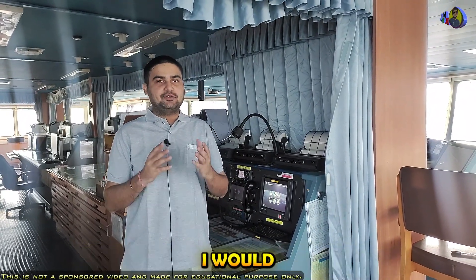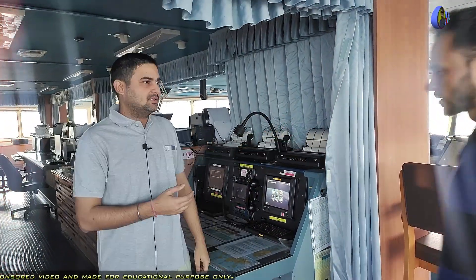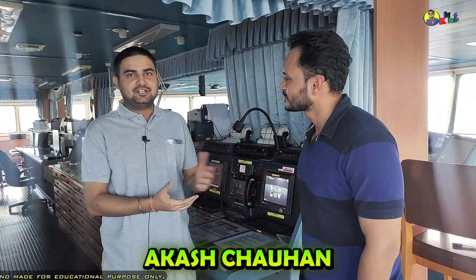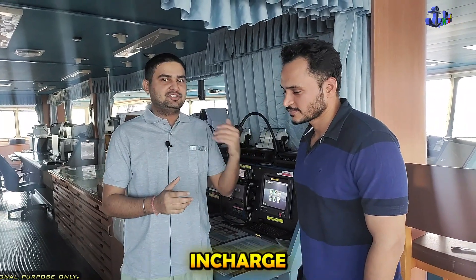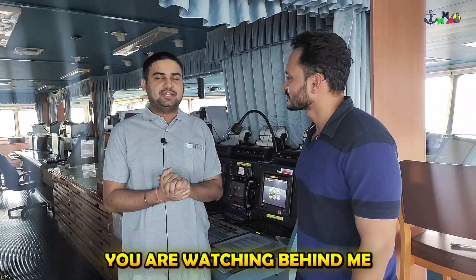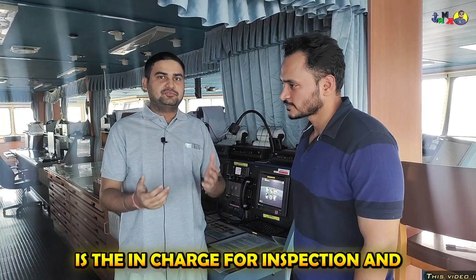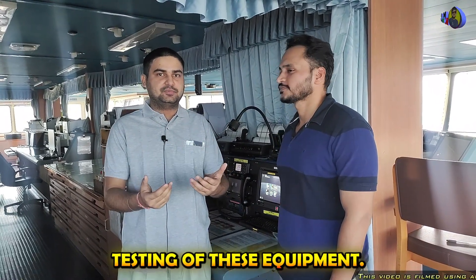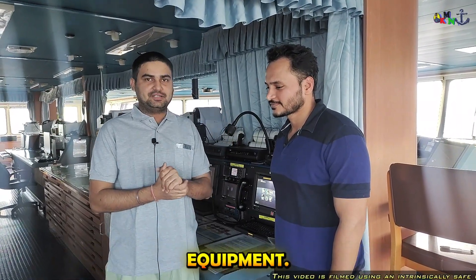So without wasting any more time, I would like to introduce you to the first officer on board. He is Akash Chauhan, first officer on board this large LNG carrier. He is the one in charge for all the GMDSS equipments you are watching behind me. He takes care of these equipments and is in charge for inspection, maintenance, and testing of these equipments.